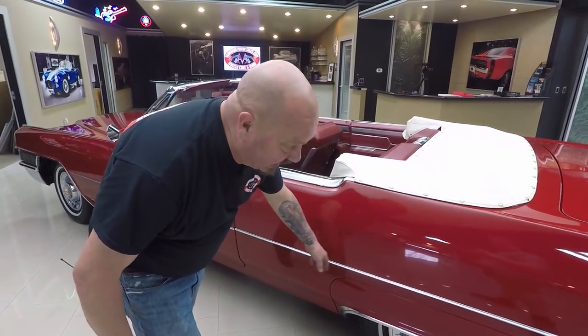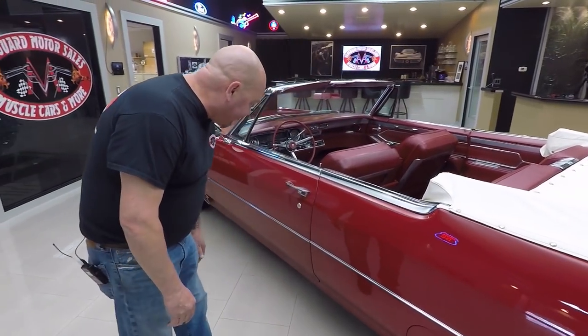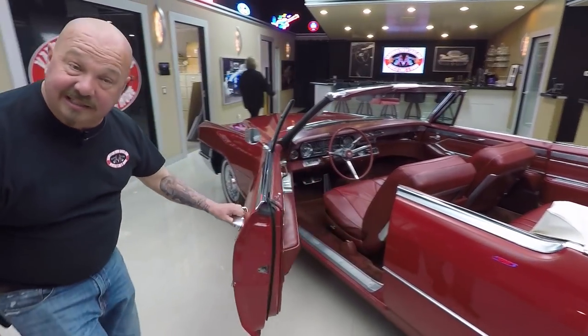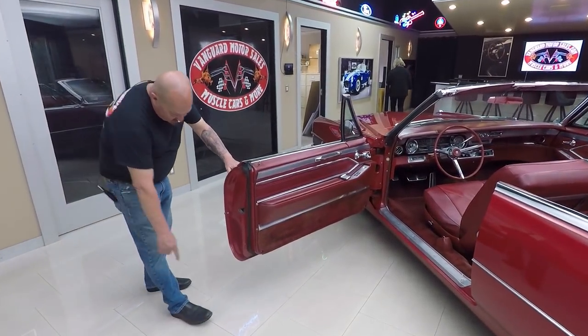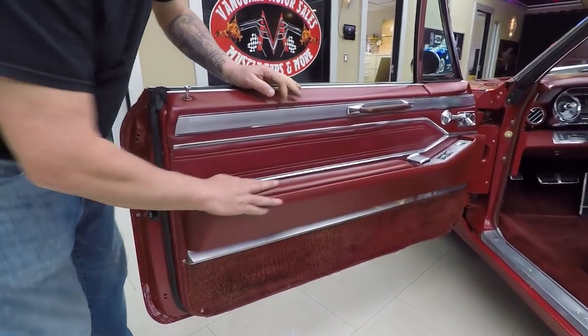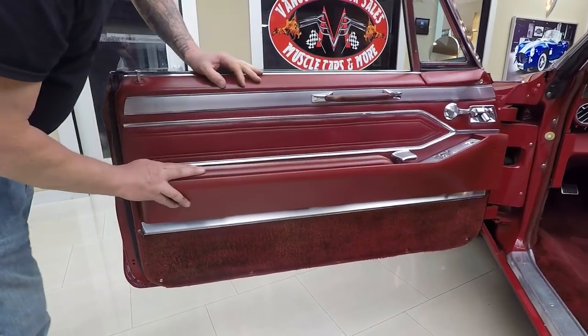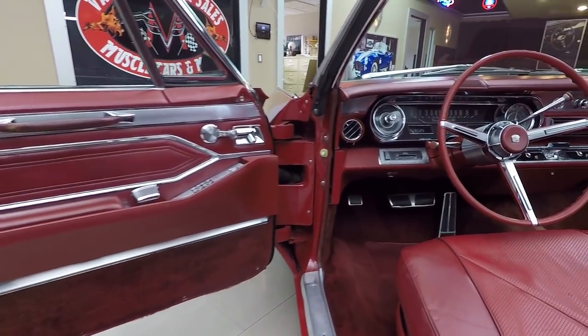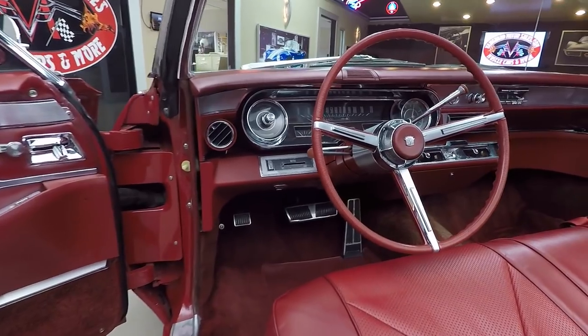I don't even see any door dings in that. That's why they put those spears on there back in the day — those guys would swing open these gigantic doors. All the lips here look good, the door jambs are nicely painted, the rubber's been replaced, the armrest is beautiful, the door panel itself is in great shape. And take a look at the dash — look at all the chrome on that dash, isn't that amazing?